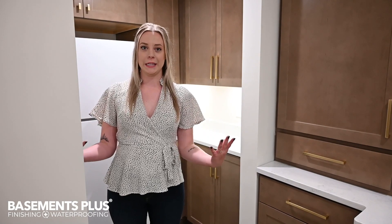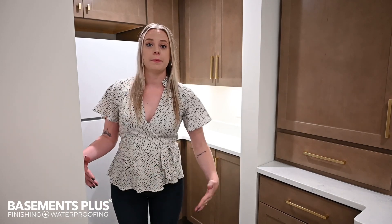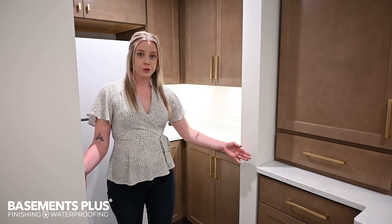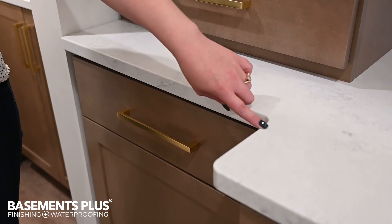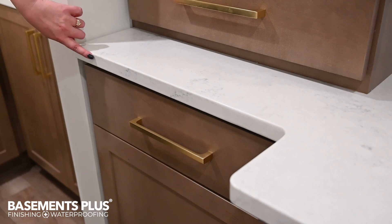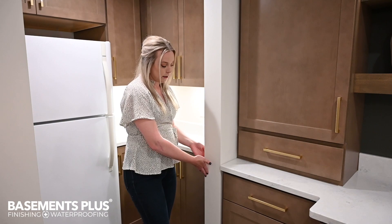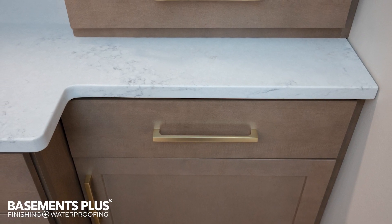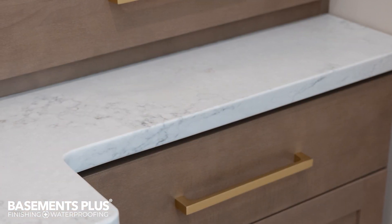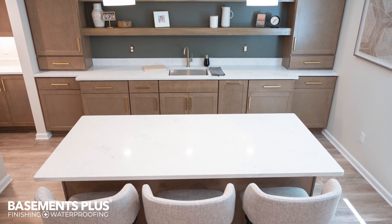One obstacle we ran into while designing this butler's pantry is there's a stanchion post right at the very end inside the wall. To keep the clearance needed for the refrigerator, the opening actually ended up inside the depth of the base cabinets we had planned. To accommodate that, I reduced the depth of this end cabinet to end flush with the opening, then matched it to the other side to keep it symmetrical. The depth difference actually adds a little design feature, and it all worked out perfectly.